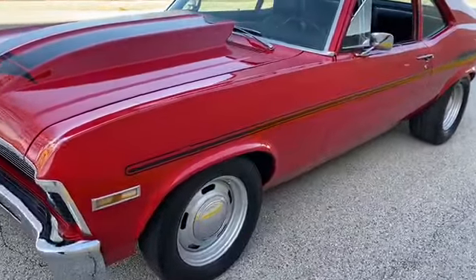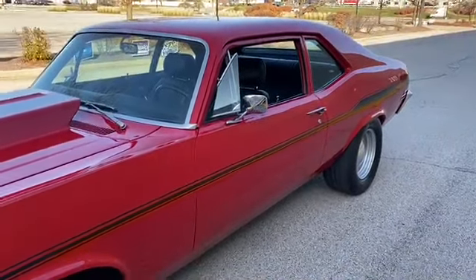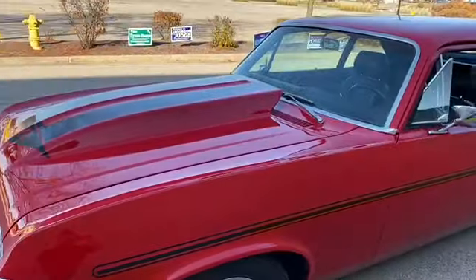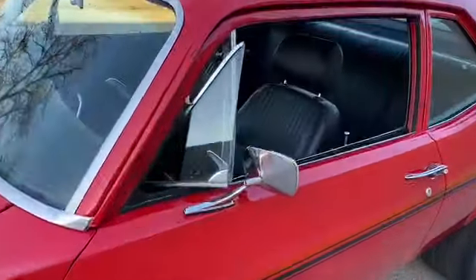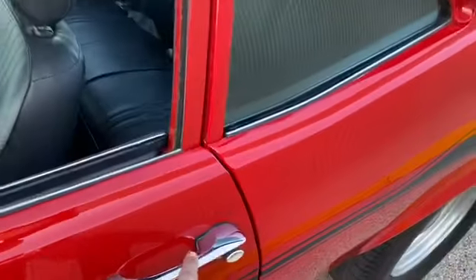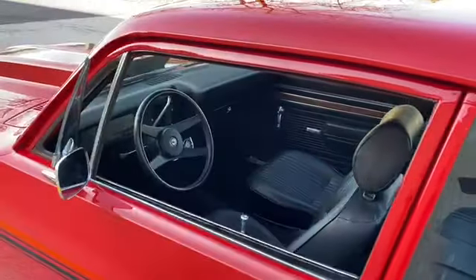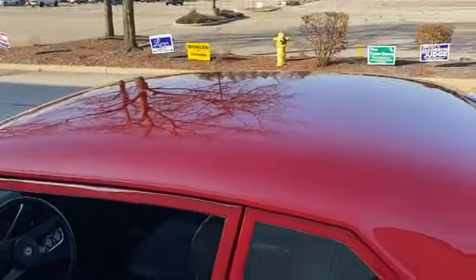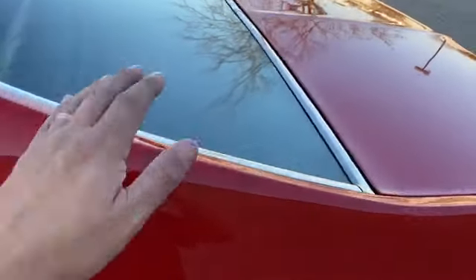Rally wheels. Got some big 275s in the back. Ram-induction hood as you can see. Vent windows, dual sport mirrors, nice door handles. Trim was painted — they did a really nice job on it. Roof looks great, so does the deck lid and all the trim around the windows.